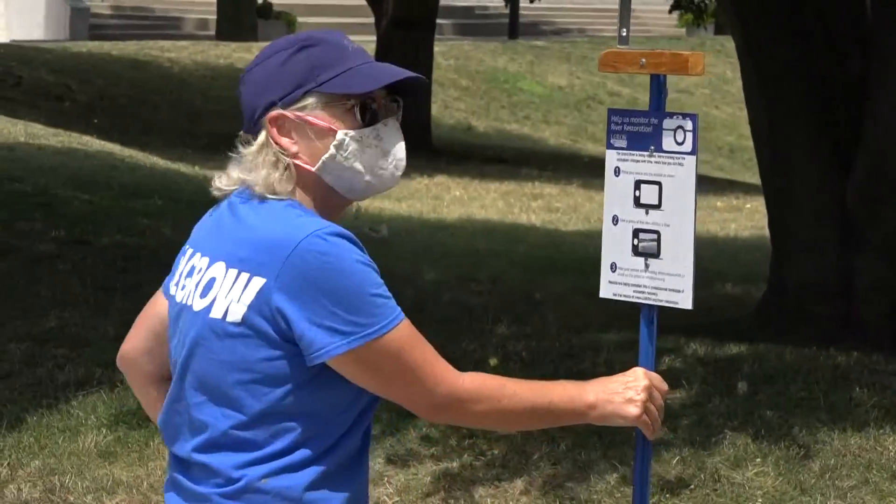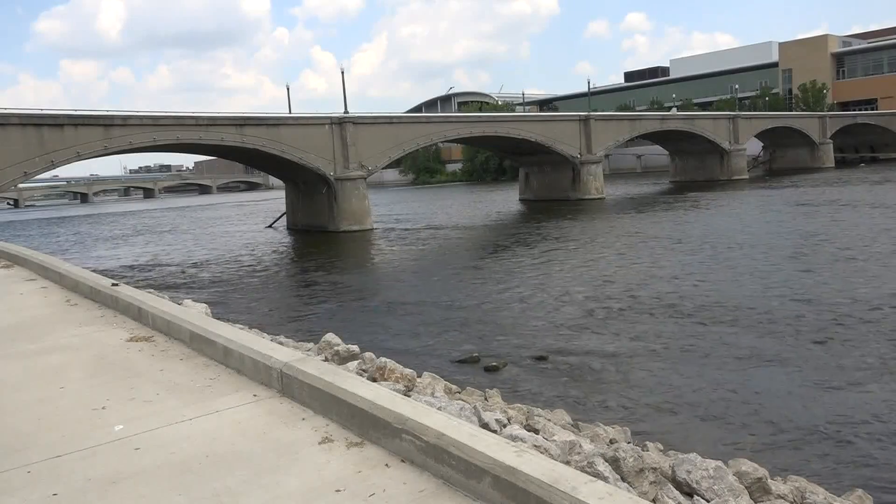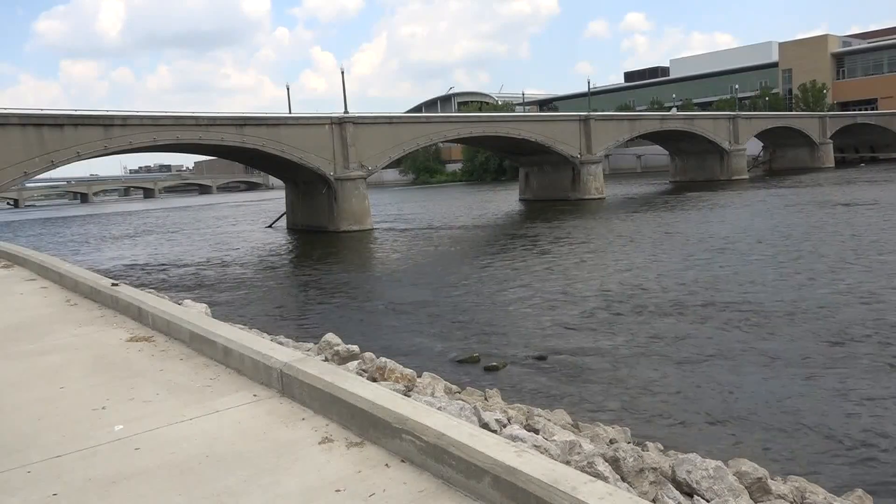These new photo stations will help monitor the progress. You just take a picture by placing your phone in the brackets and then follow the directions. There are instructions right on the sign, and you can either use the hashtag river restoration or just email it to info@elgro.org.